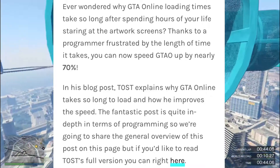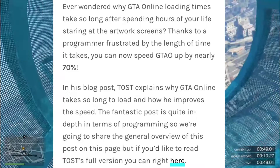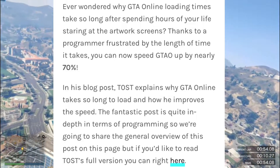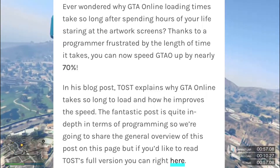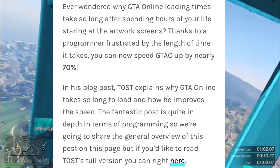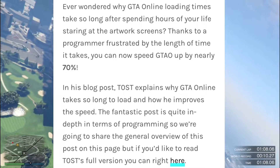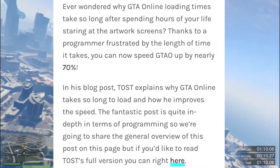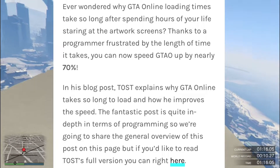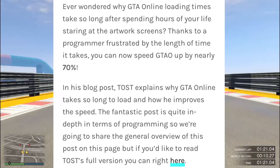These paragraphs say: ever wondered why GTA Online loading times take so long? After spending hours of your life staring at an artwork stream, thanks to a programmer frustrated by the length of time it takes, you can now speed GTA Online up by nearly 70 percent. In his blog post, the programmer explains why GTA Online takes so long to load and how he improved the speed. The post is quite in-depth in terms of programming, so the site shares a general overview.